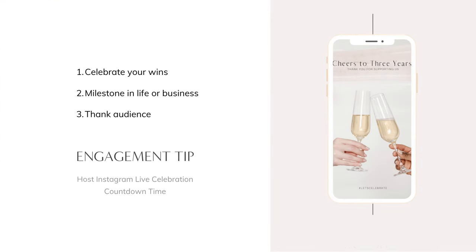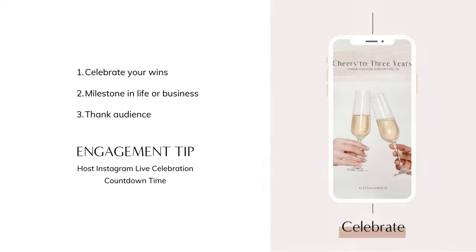For the final Instagram story idea, take some time to celebrate your wins. Next time you reach an important milestone in your business or life, take the time to celebrate and capture some of that celebration — either in images or on film — so that you can share it in your Instagram stories.